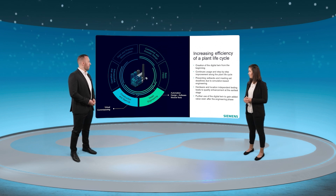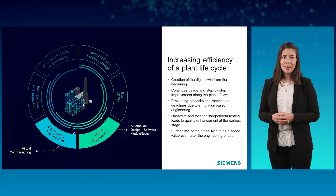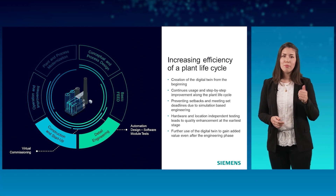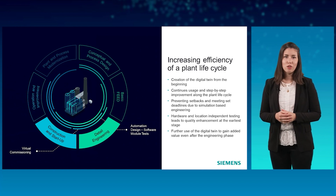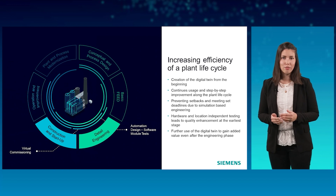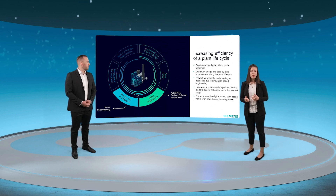Jana explains there are many advantages when using simulation-supported engineering in automation projects. One main benefit is early testing — you can validate functions in an early phase via simulation compared to real commissioning. Errors can be detected at an early stage and do not have to be resolved at the end during the real commissioning phase, where elementary errors can be fatal. In addition, SIMIT helps store information about what is happening in the process with respective process values and process behavior. Jana then asks Florian to describe the general virtual plant setup when using SIMIT.